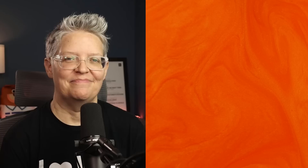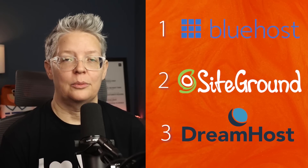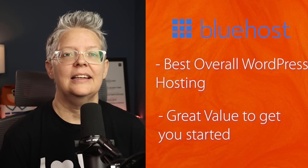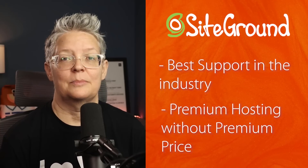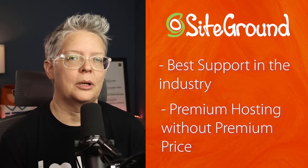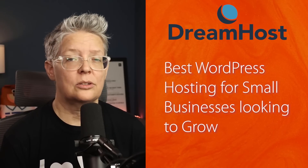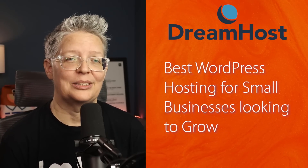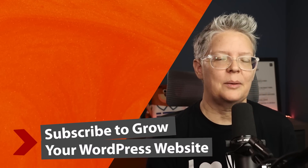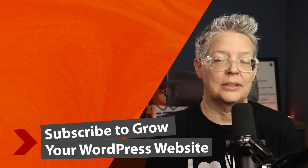Our top three choices are Bluehost, SiteGround, and DreamHost. Bluehost is best overall for WordPress hosting with great value to get you started. We love SiteGround for best support in the industry and premium hosting without super premium prices. And DreamHost is the best WordPress hosting for small businesses looking to grow. Now that you've found the hosting you want, make sure you watch the next video as I walk you through step-by-step on exactly how to create your own website in WordPress.